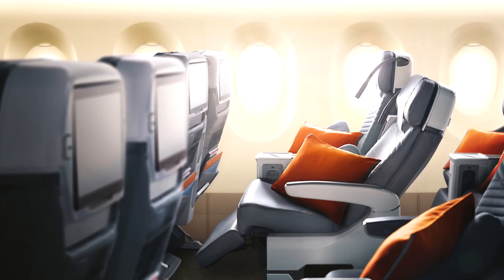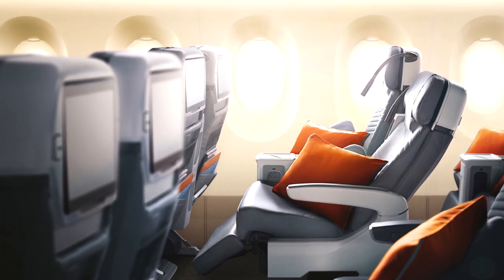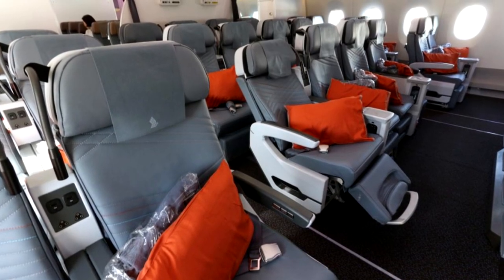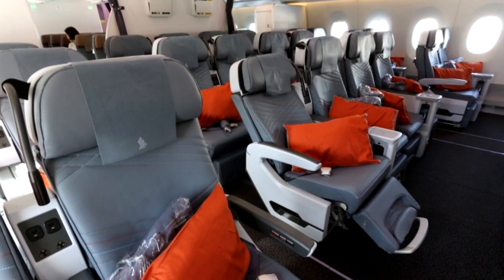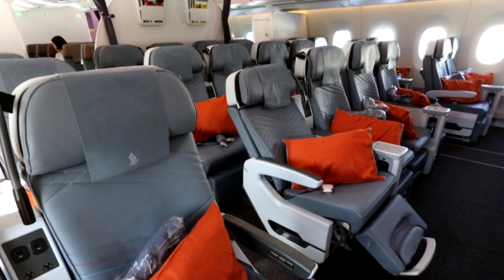Premium economy seats offer an 8-inch recline and the pitch will be a standard 38 inches. To increase shin space, the seat back pocket has been raised, giving you more space in the leg area. For the armrest, the airline has decided to go with a covered armrest to give a more premium feel, and the seats will also include a personal reading light.